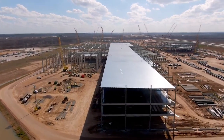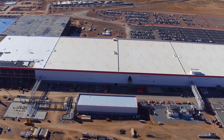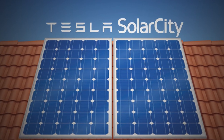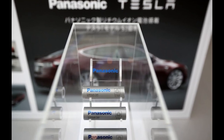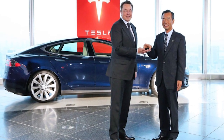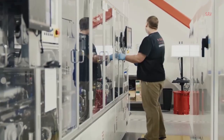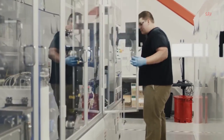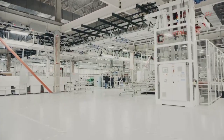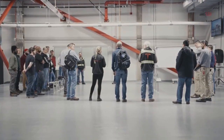The construction of Gigafactory 2 started back in 2014 and was completed in 2017. Tesla's subsidiary SolarCity started the production of photovoltaic modules in partnership with Panasonic during the same year. However, Panasonic recently removed its operations from Gigafactory 2 after developing differences with Tesla over their partnership. According to recent reports, Tesla intends to utilize the space that became available after Panasonic's departure and to hire as many Panasonic employees as possible at Giga New York.